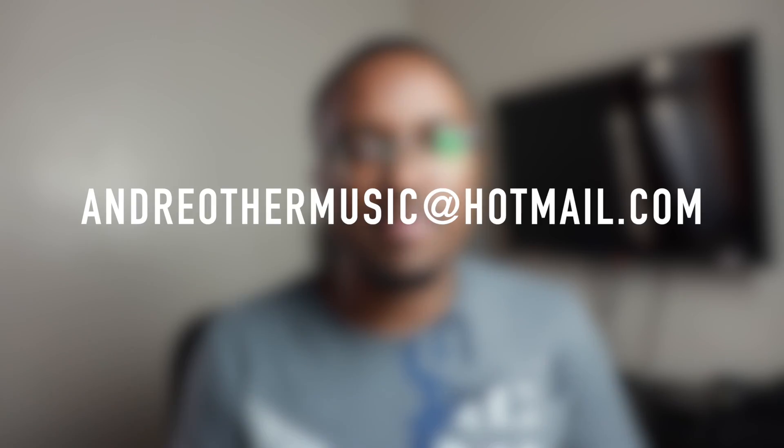I made a few beat sales recently and some customers came across this issue. One customer I ended up sending the beat files myself through that method, and another customer ended up getting their files but a bit late. So if any of my customers ever come across this issue, just contact me through YouTube, BeatStars, email, or Instagram, and I'll get back to you as soon as possible to make sure you get your beat.